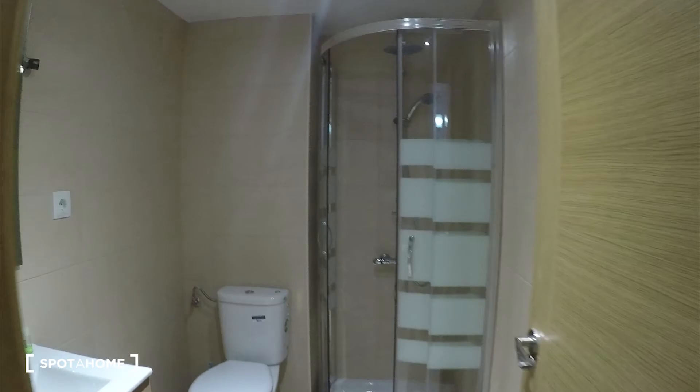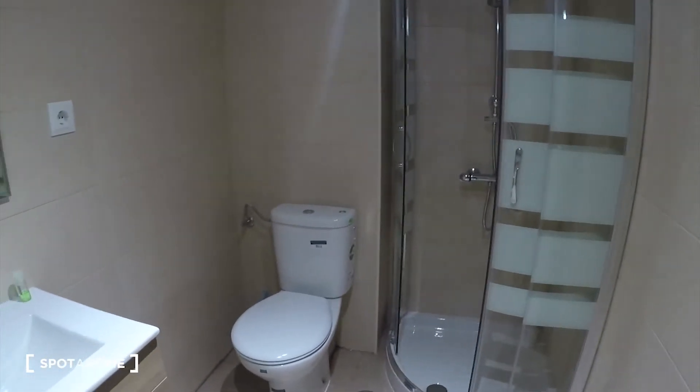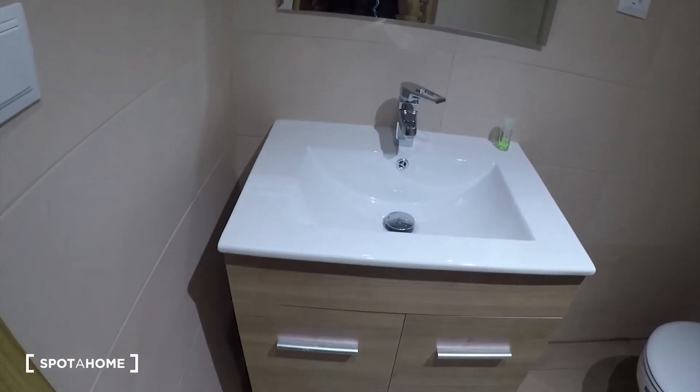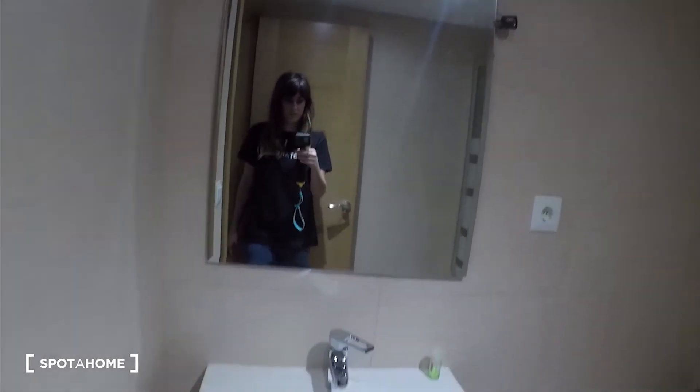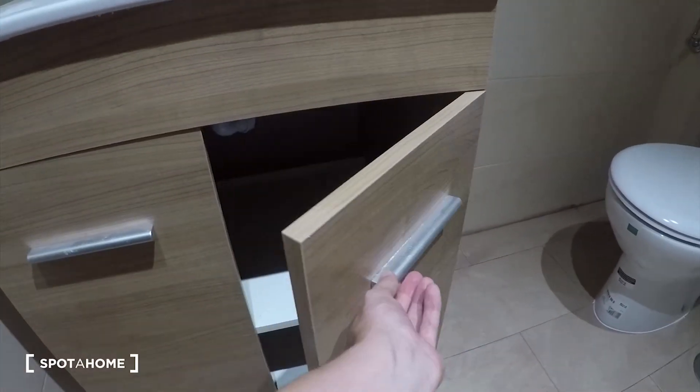And now let's go to the bathroom. Here it is — everything is new. We have the shower here, the toilet, the sink is over there, and we have a mirror also. Everything is new in this bathroom.